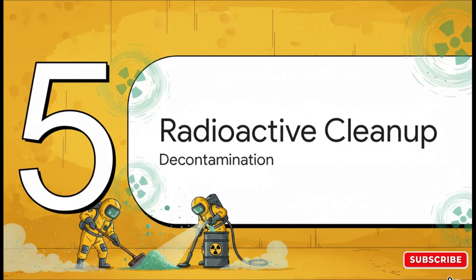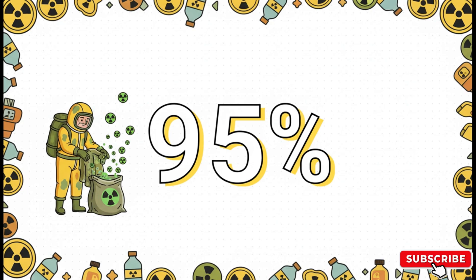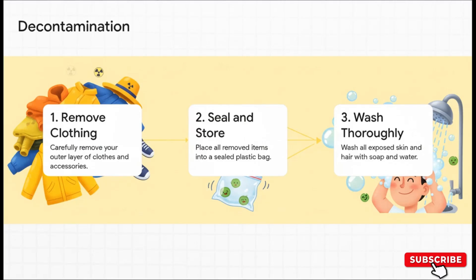So you've safely sheltered, time has passed, and radiation levels outside have dropped. But there's one final step: dealing with the invisible threat that has now settled on everything. That step is decontamination. External contamination isn't some mysterious energy field — it's a physical substance, literally radioactive dust and tiny particles clinging to surfaces, including your clothes and skin. Because it's a physical thing, it can be physically removed. Just by taking off your outer layer of clothing and sealing it in a bag, you can get rid of up to 95% of the radioactive contamination on you.